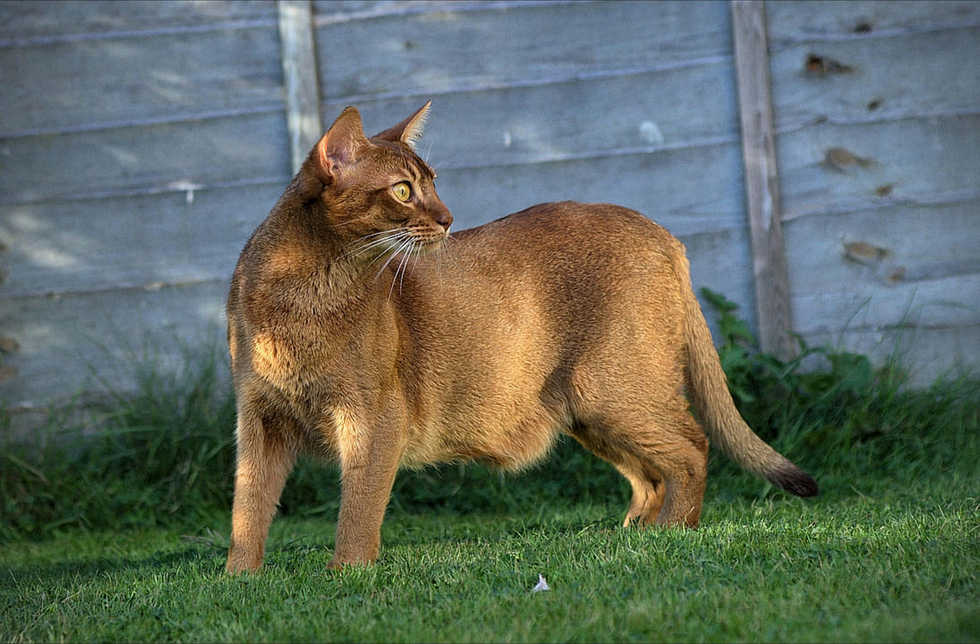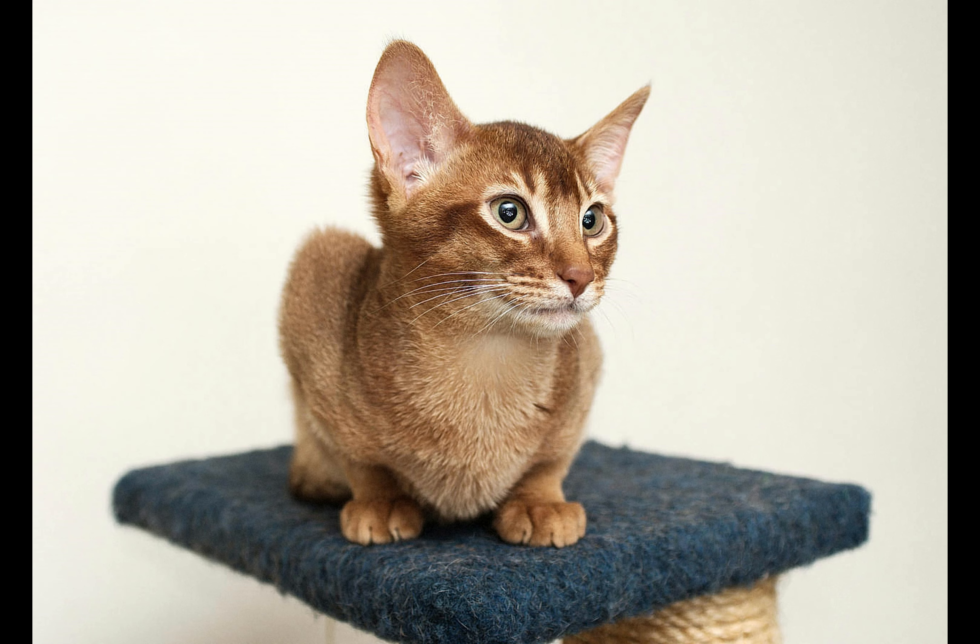They have round, wedge-shaped heads with distinctive small tufts on the tips of ears and large almond-shaped eyes. The short, close-lying coat of an Abyssinian cat has a distinctive ticked look caused by bands of color on each hair. The most well-known color is Ruddy, but there are several others.